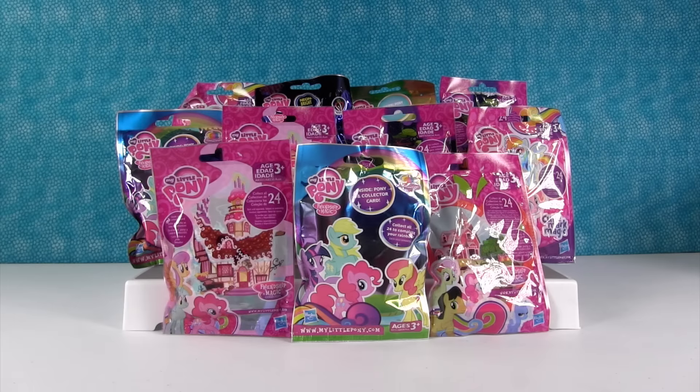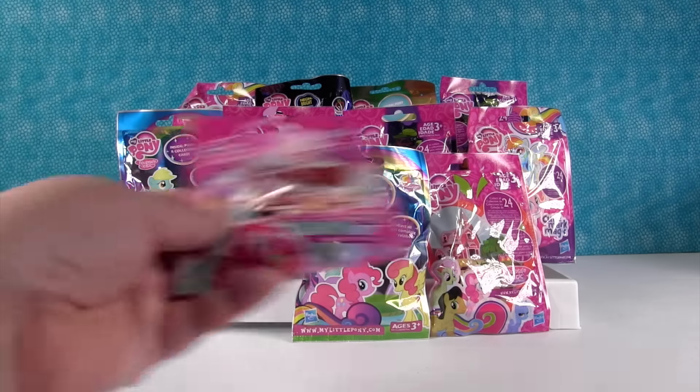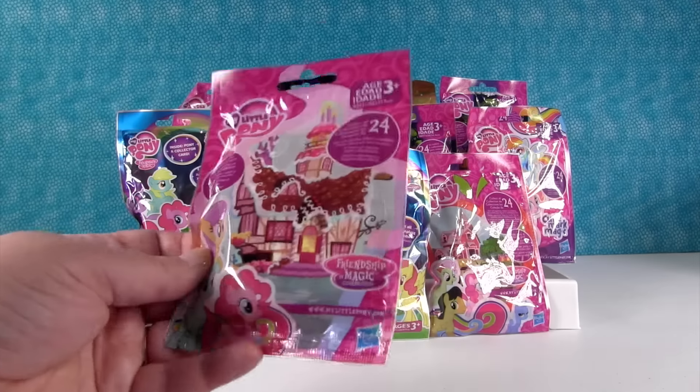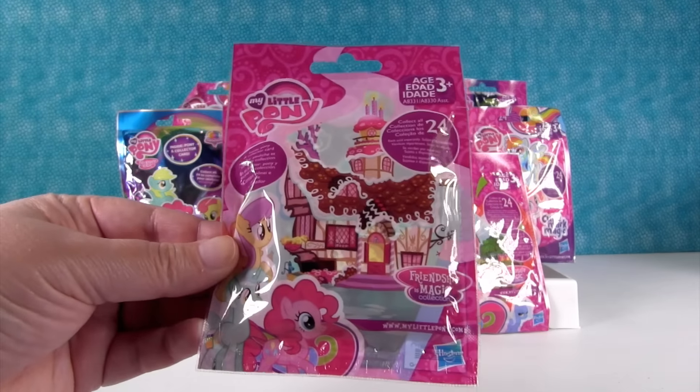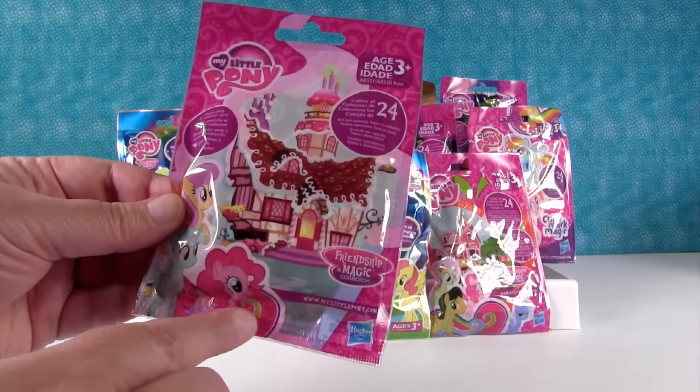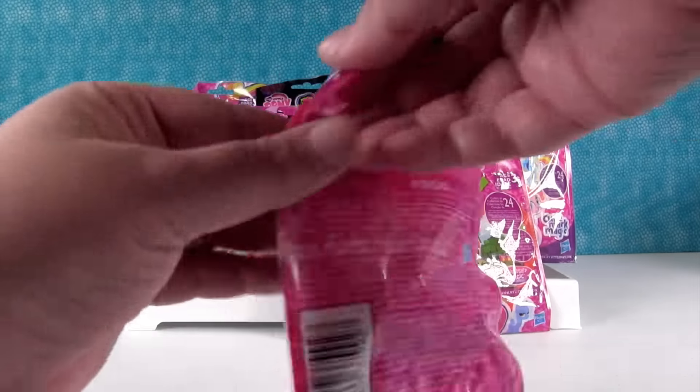Hey everybody, it's Shannon. And Paul. And the ponies — specifically, my little ponies. So today we have a Ponypalooza for you. We have lots of different waves here, including this one that I'm going to start with. This is the one that Pinkie Pie was on the front of, and it's the yummy, sweet cupcake tower set.